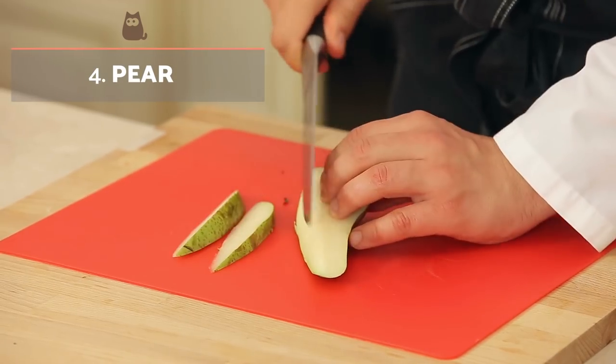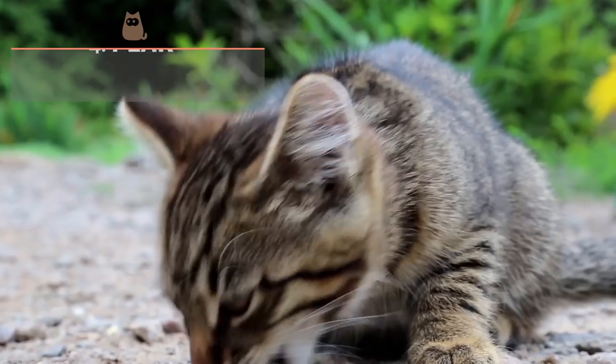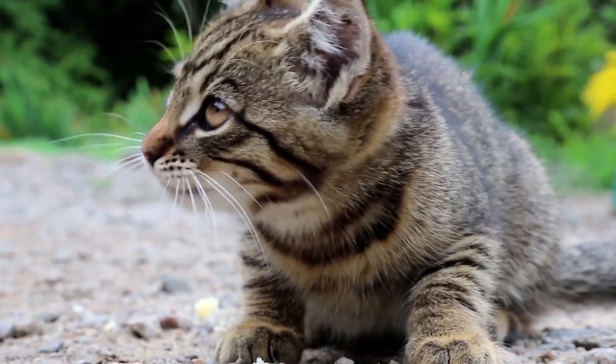Pears: This fruit contains a large proportion of water and is very refreshing. Unfortunately, pears also have more sugar than many other fruits, so should only be eaten in very small portions.